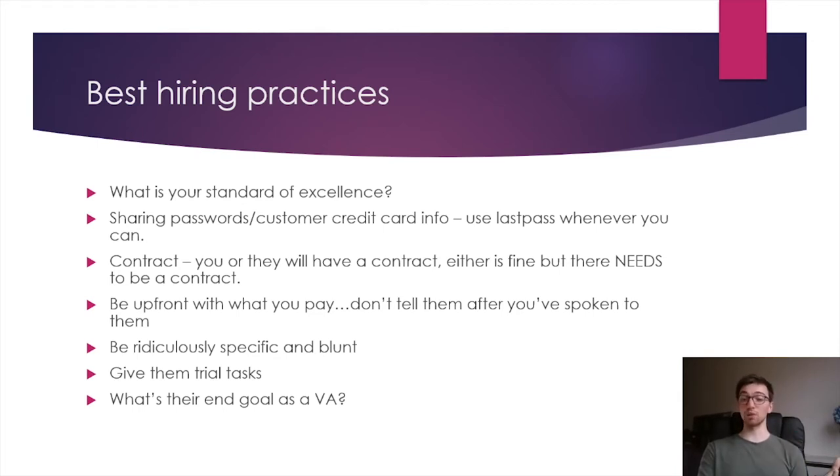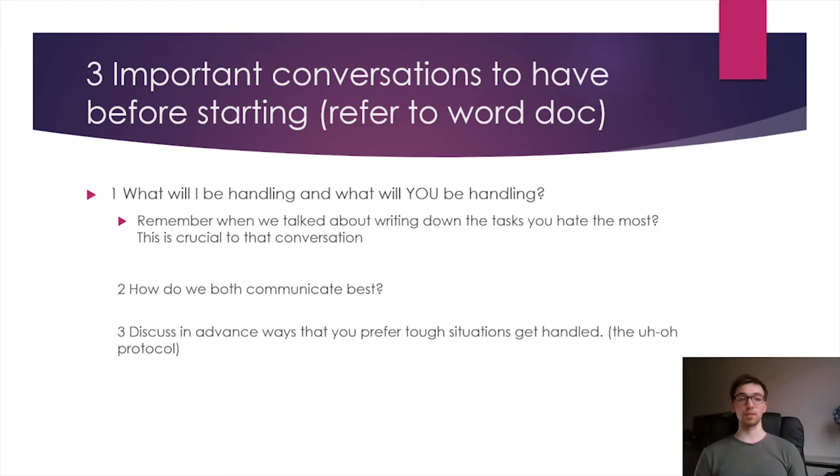Ask them what their end goal is as a VA. Many VAs are business owners themselves — many want to build their own VA agency and hire their own VAs, while others just want to work a couple of hours a day from home for the long term and would be happy working for you for 10 years. Ask their end goal as a VA because you want to make sure your end goals align. There are also three really important conversations you need to have when you first onboard them, and if you do just these steps, you will be very ahead of the game.